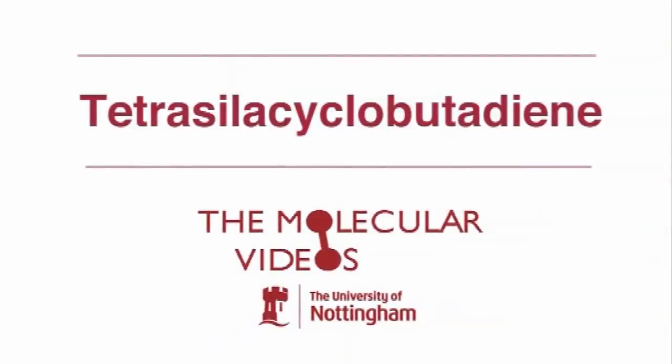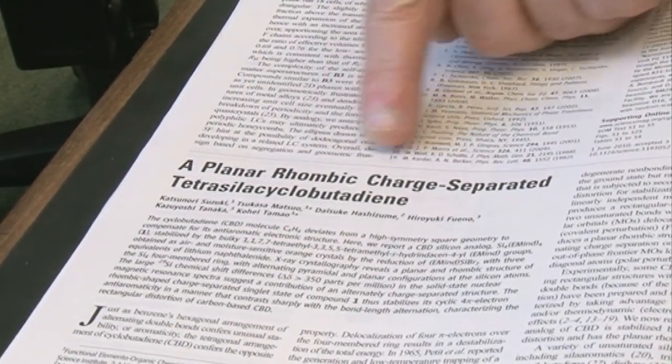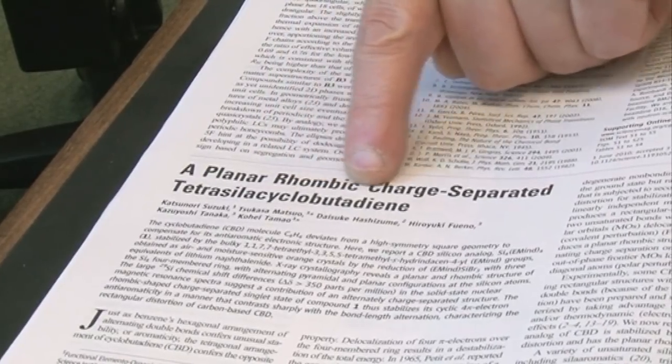So last week there was another paper which I found quite interesting, so I thought I'd tell you about it. The title of the paper is a planar rhombic charge-separated tetrasyla cyclobutadiene. So what does that mean?